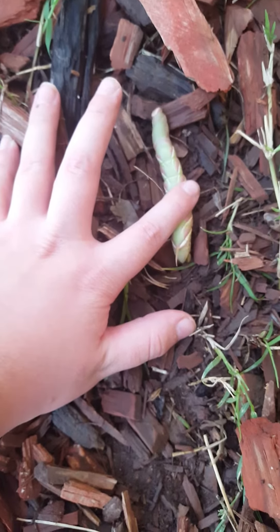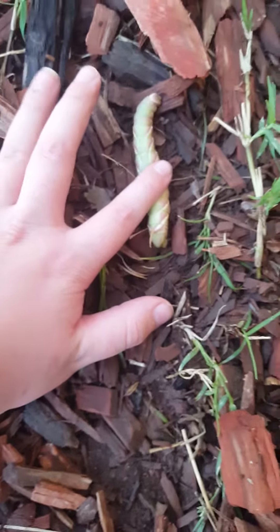Hornworms can also be food for your pets. If you have a lizard or a turtle, these can be perfect meals for those kinds of pets. And that's going to end today's episode.